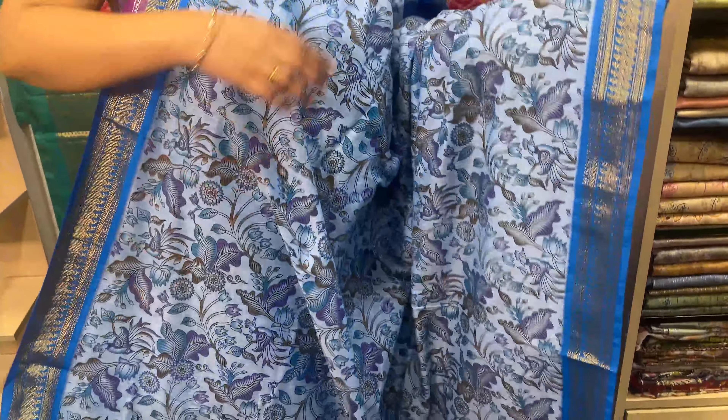This is a full color design with a now color combination. This is the blouse. Sari price is Rs. 1470.